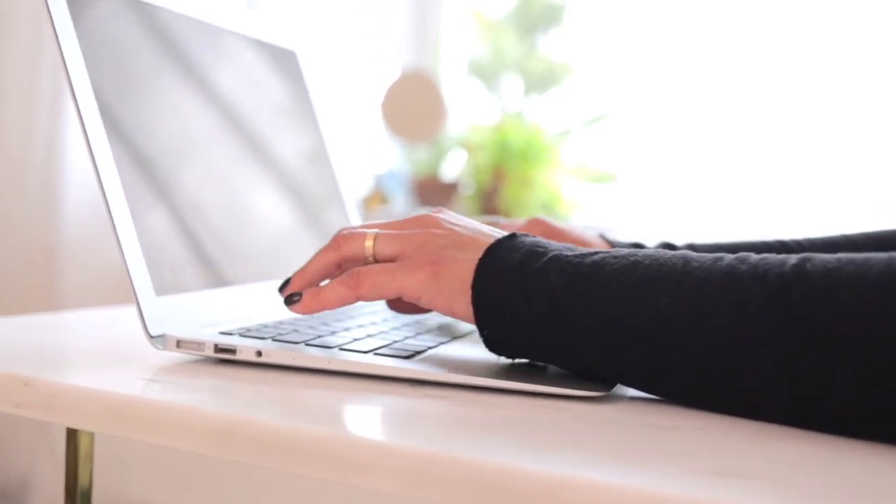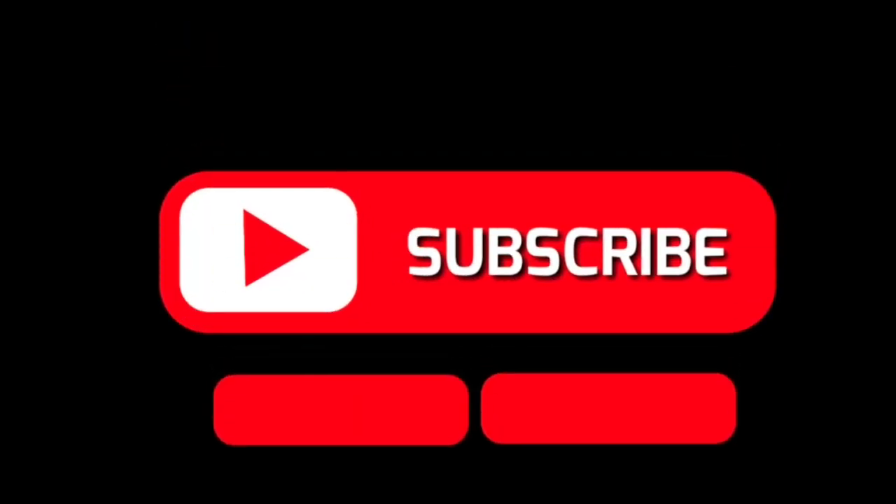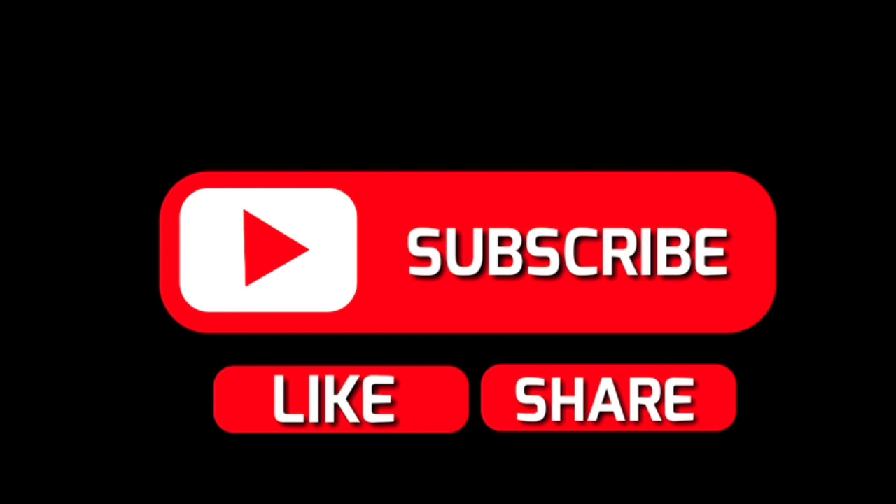Hello friends, welcome to Jobatorium Tamil Jobs. Let's get started — check the description below. If you like my video, you can follow the Telegram link. Let's go straight away to this job information.